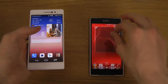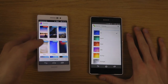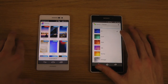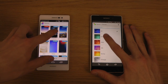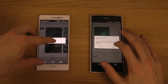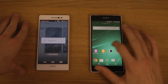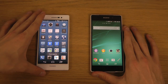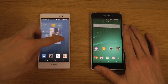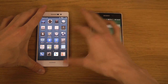Both have themes you can immediately go to. The Xperia themes are a little bit more color-focused, while the themes on the P7 change the UI a little bit more — changing all of the icons. I'm just changing to a quick little theme here. There's a gentleman theme on the P7. You can see it also changes the lock screen.